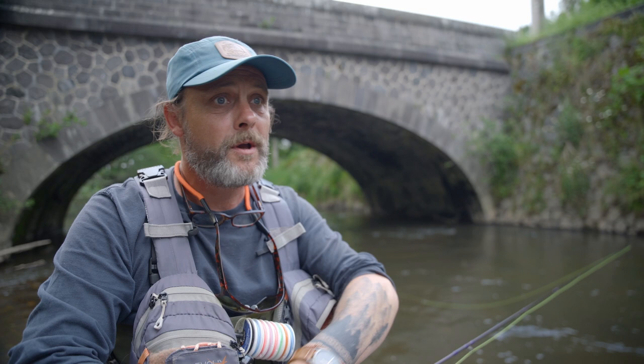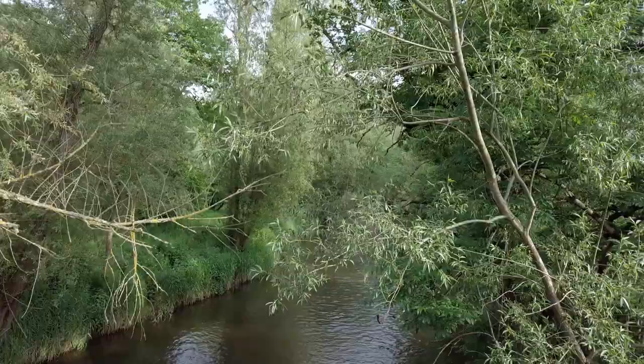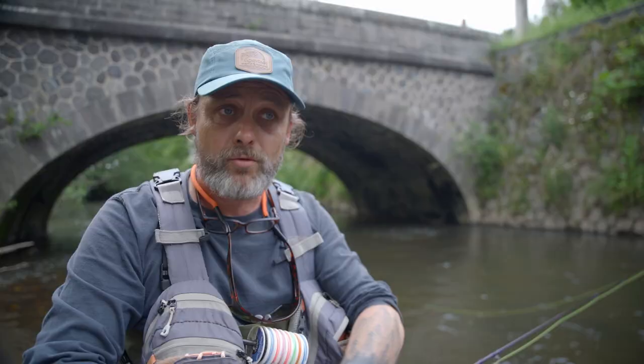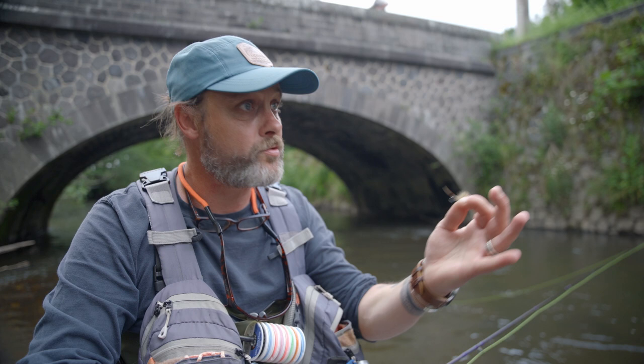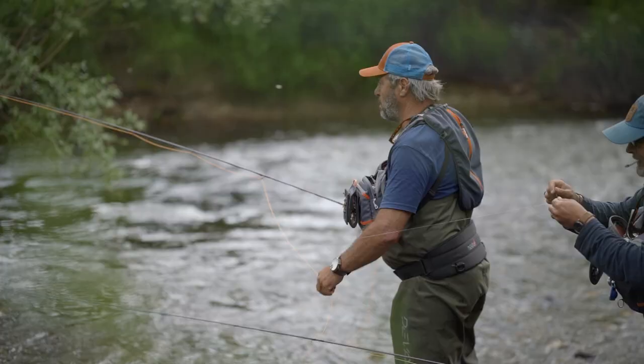Ce soir on va prospecter une partie de la rivière Haute-Sioule qui est une rivière complètement sauvage, il n'y a pas ici d'artificialisation des parcours. Donc on est vraiment sur quelque chose de très naturel et on a la chance ce soir d'avoir une belle éclosion de mouche de mai. J'espère qu'on va pouvoir vous montrer quelques belles actions de pêche et quelques poissons.